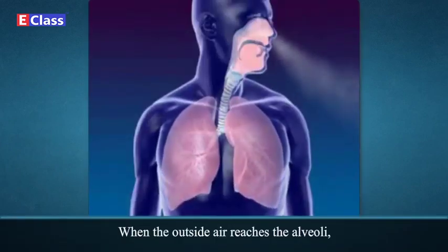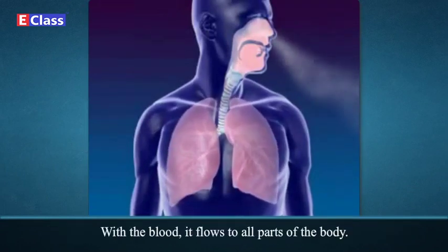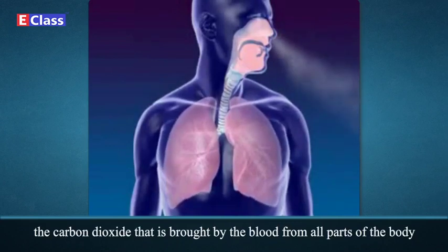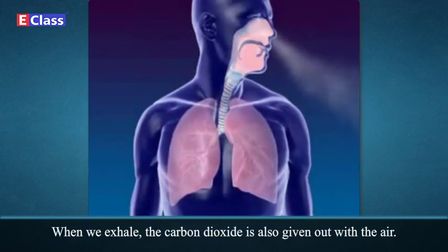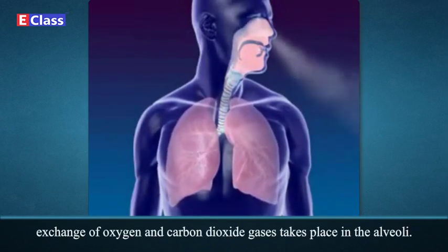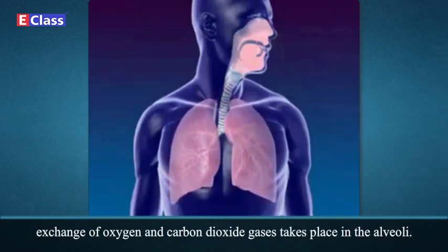When the outside air reaches the alveoli, the oxygen in it passes into the thin blood vessels around the alveoli. With the blood, it flows to all parts of the body. At the same time, the carbon dioxide brought by the blood from all parts of the body enters the air in the alveoli. When we exhale, the carbon dioxide is also given out with the air. In this way, an exchange of oxygen and carbon dioxide gases takes place in the alveoli.